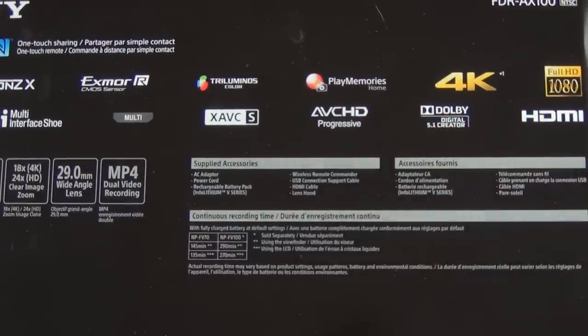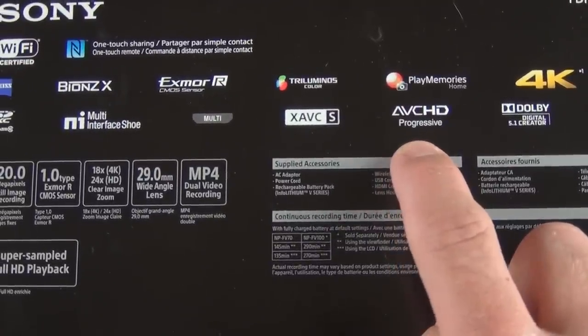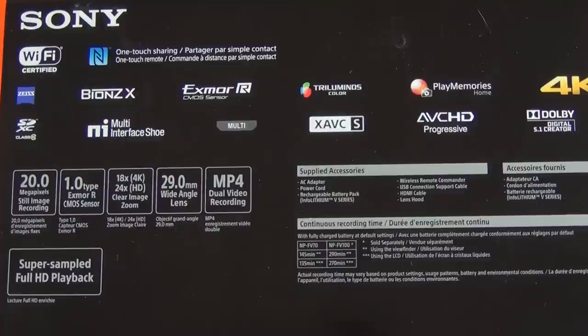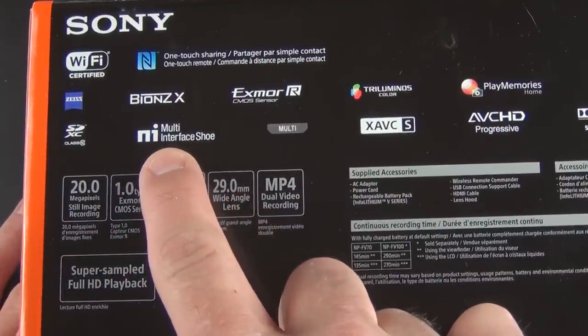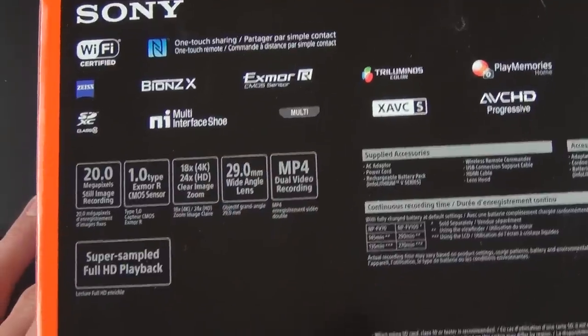We have HDMI, Dolby 5.1 available so you can record in 5.1 surround, AVC HD Progressive for standard 1080p, and we also have XAVC-S, which is the format used to record in 4K or 1080p — a higher quality codec. We also have the Sony NI Multi-Interface Shoe, which is kind of hidden on the camera.